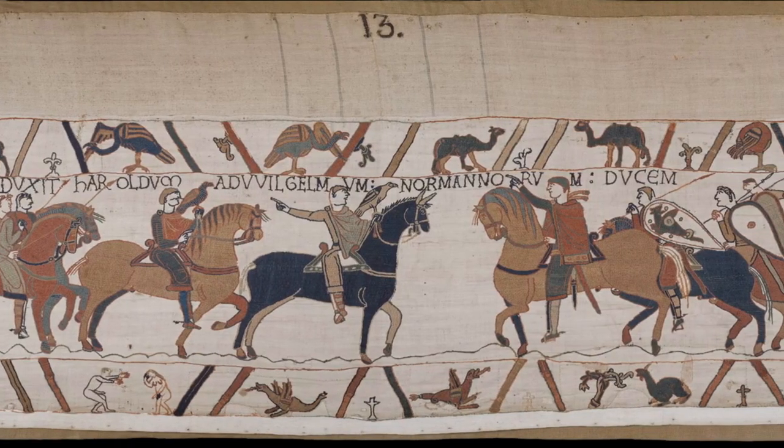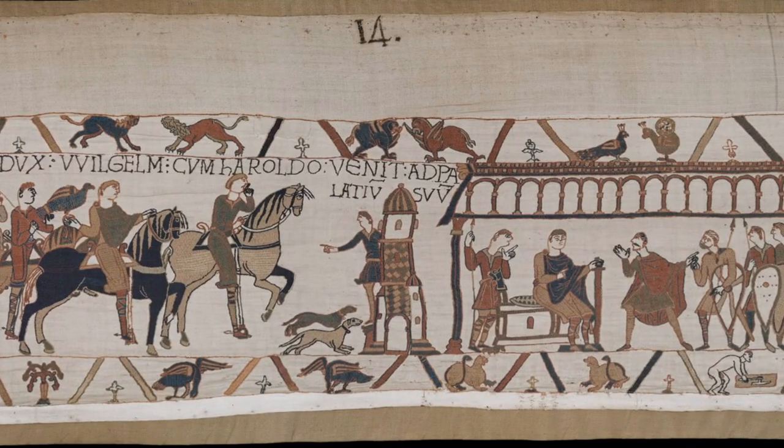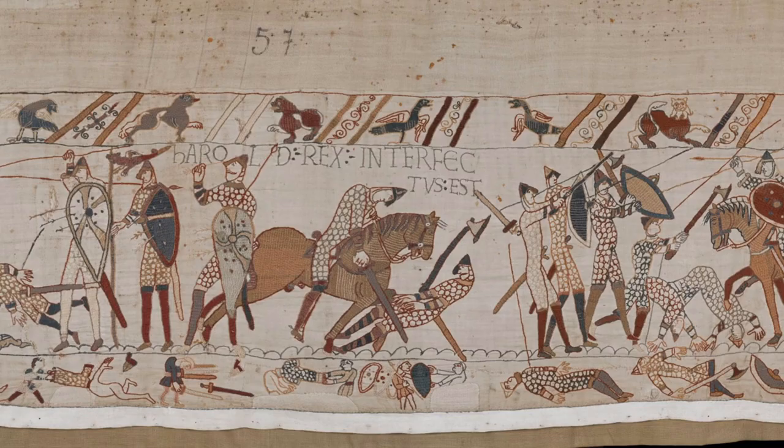This 70-meter long artwork was created to brag about the Norman victory at the Battle of Hastings — which, by the way, is in the game. In this scene you can see how King Harold, the leader of the opposing army, is slain. The knights depicted on the tapestry are all wearing Haubergs, making this piece of art the most famous depiction of our good old hauberk.